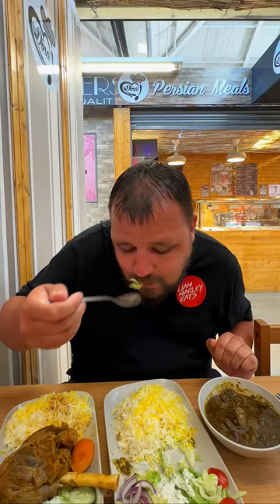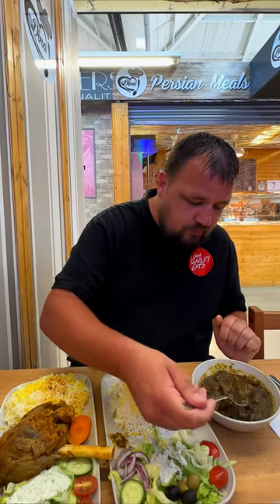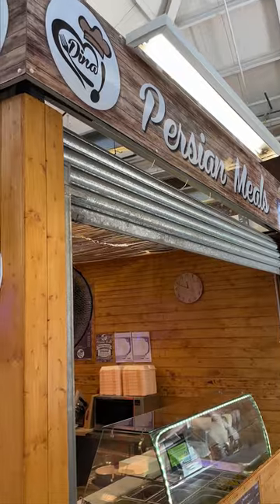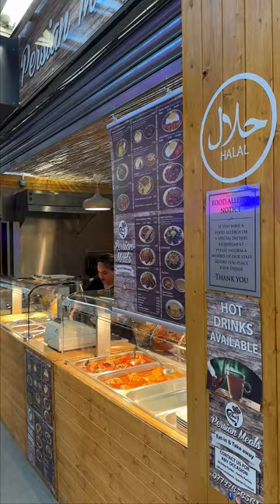A bit of that salad there with the sauce and the rice. This is proper nice food - home-cooked Persian food at Dina's Persian Meals in Ashton market. On a Saturday they even do an Iranian-style roasted salmon, which is apparently a really popular dish. They've also got chicken shawarma - I'm definitely going to come back and try more of these dishes. This is absolutely fantastic.